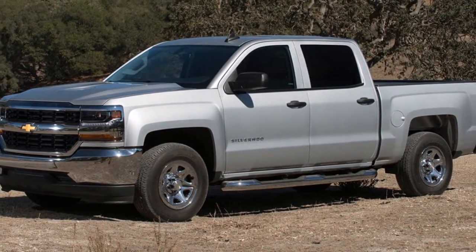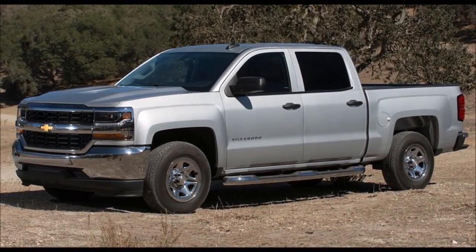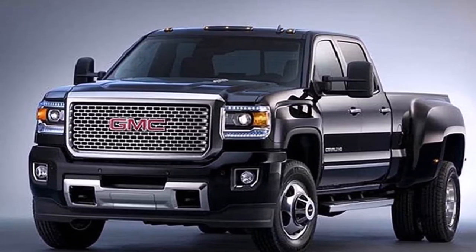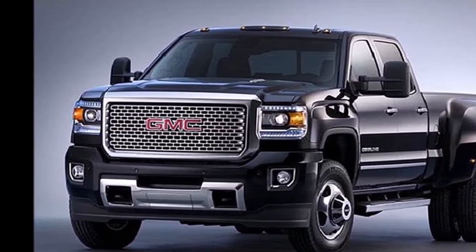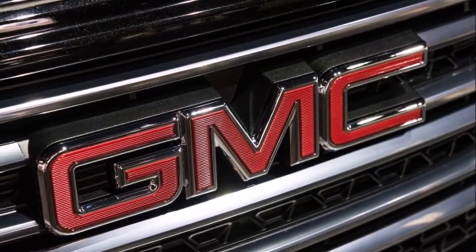Aside from the best-selling F-150, other competitors include the upcoming all-new Ram 1500, Toyota Tundra, and Nissan Titan. What are your thoughts? Do you like the Sierra 1500's brash new face? Tell us in the comments below.